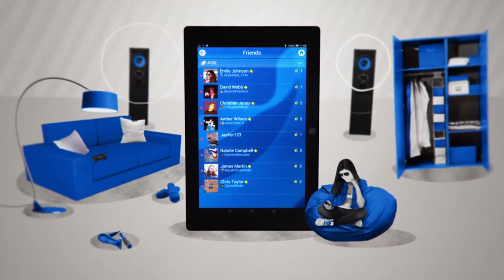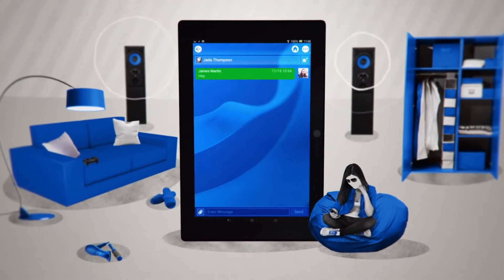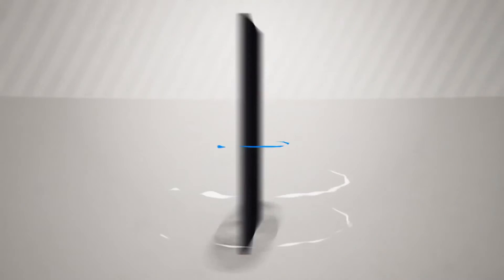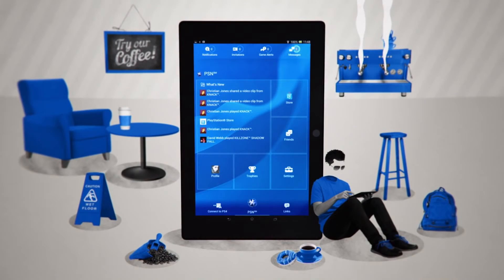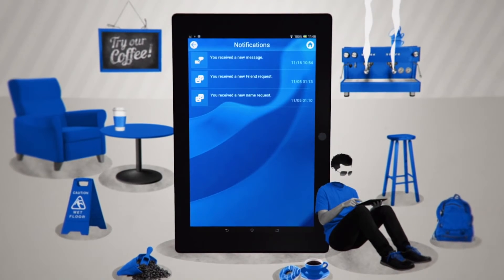Check what your friends are up to with the activity feed, send them instant messages, and compare trophies to make sure you remain the top dog. Take a peek at their latest gaming broadcasts with the What's New feature, make comments, and view what your friends have been saying about your broadcasts too.